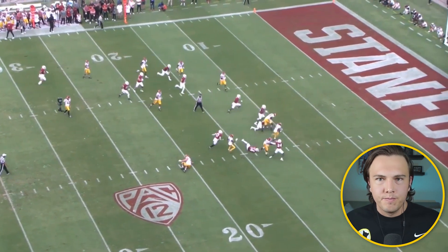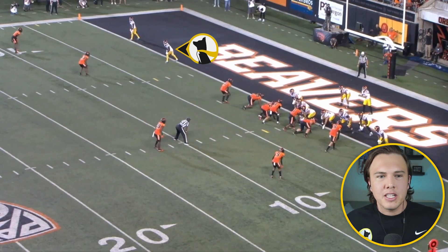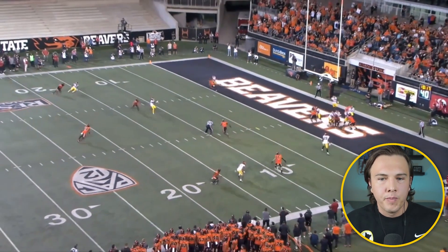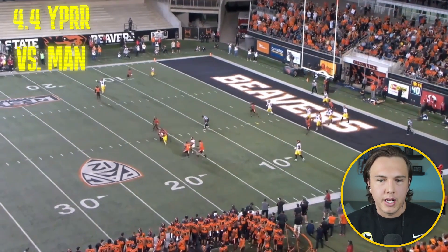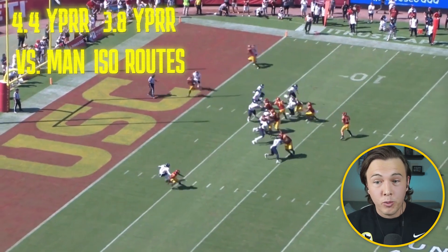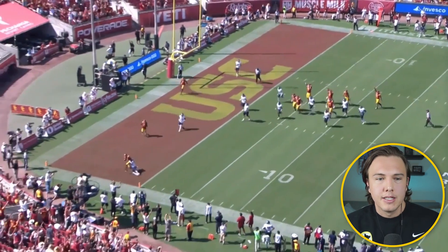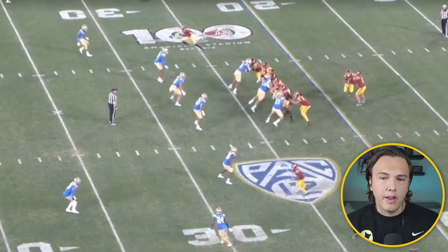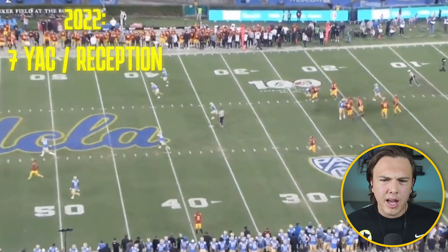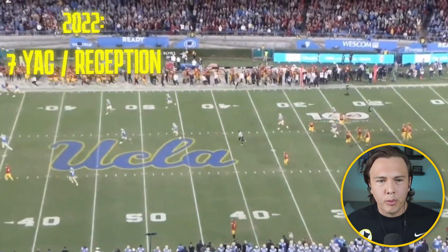At USC they threw him a bunch of screens, and for somebody his size you have to break some tackles. He just has instincts that are hard to track with combine numbers but are super important for the position. He posted 4.4 yards per route run against man coverage, and in isolated wide receiver routes he had 3.8 yards per route run — the best among the top six consensus wide receivers in this draft class.